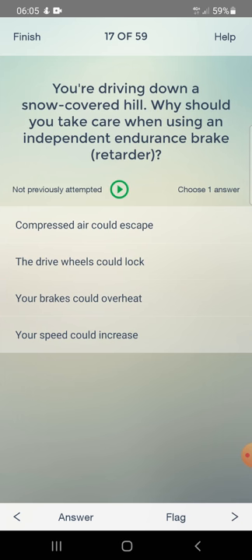You are driving down a snow-covered hill. Why would you take care when using an independent endurance brake? Options: compressed air could escape, the drive wheels could lock, your brakes could overheat, or your speed could increase. Answer: the drive wheels could lock.